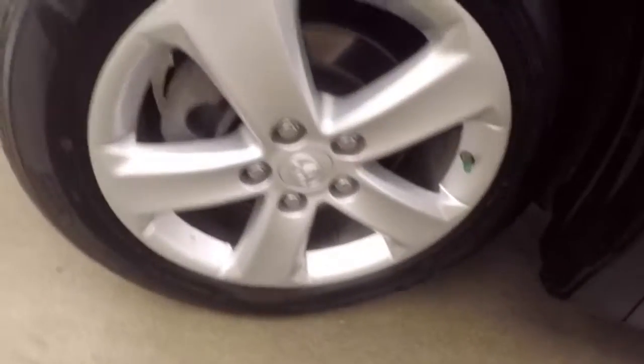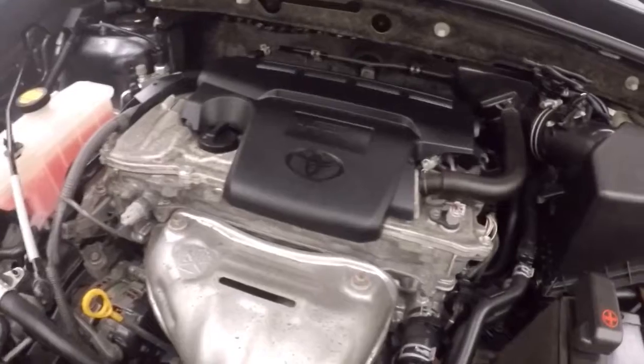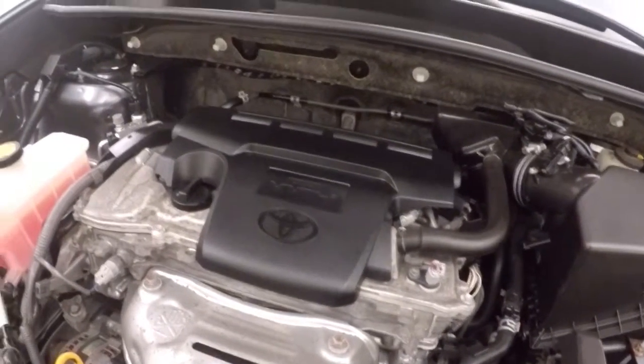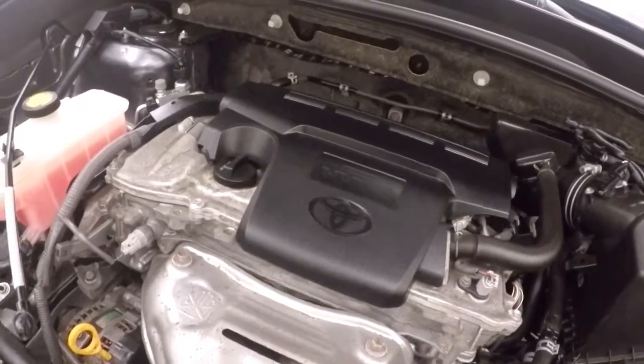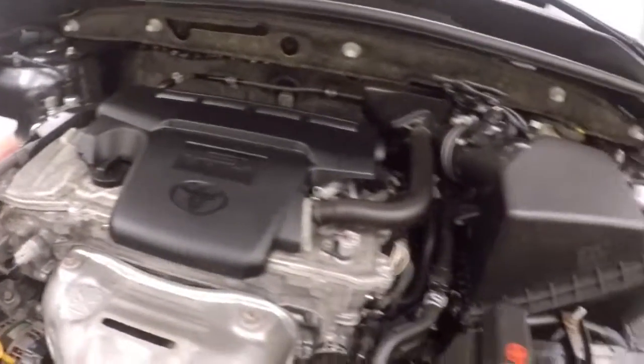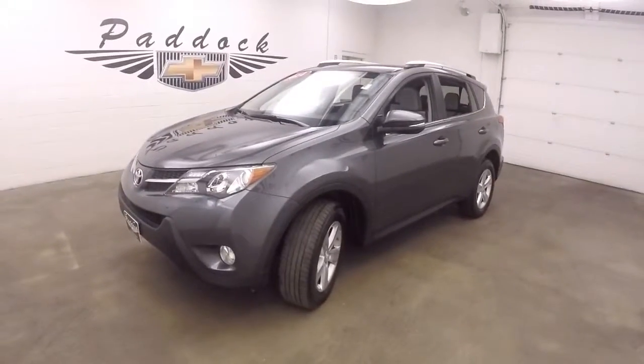Let's go look underneath the hood. And it's running nice and smooth. Great on gas — this is a 2.5 liter. In great condition. That's a 2014 Toyota RAV4 all-wheel drive.